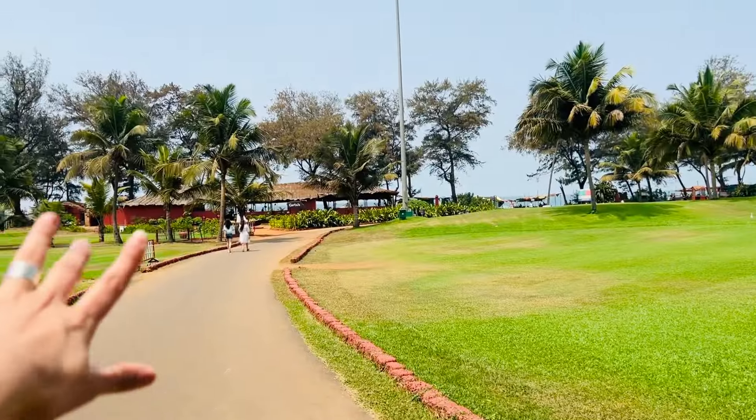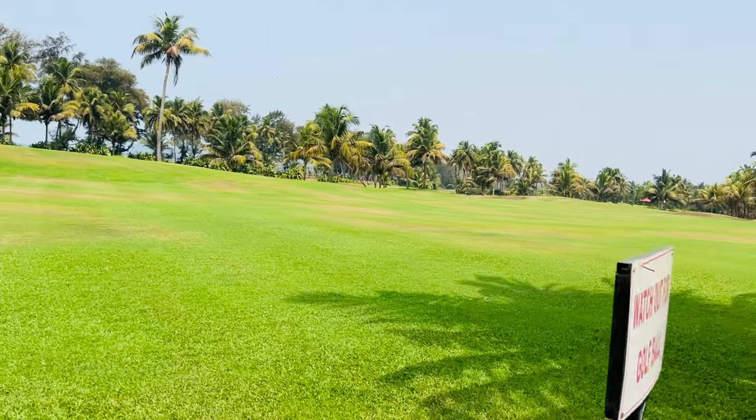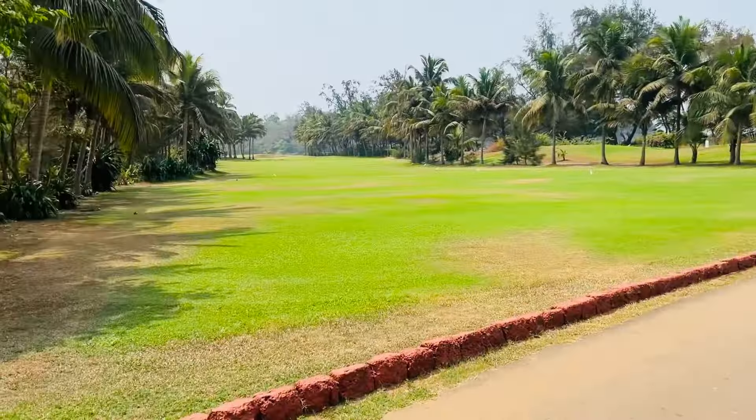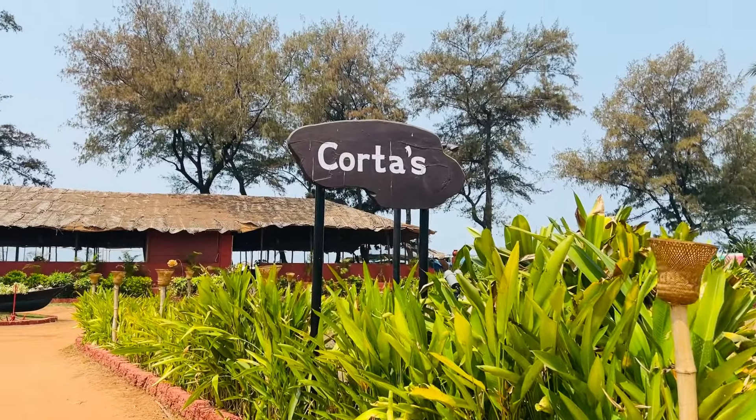There is an option that gives direct beach access from the pool. From the side, there is also a gate to go to the beach. You can see the beach area in front of the pool. Here is the golf area - this is a big ground on this side as well.